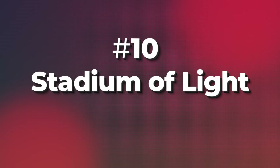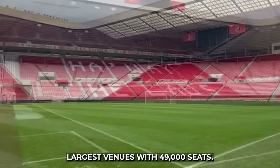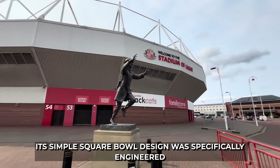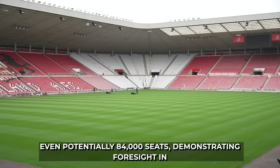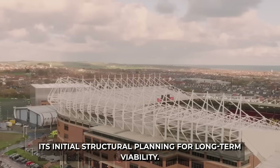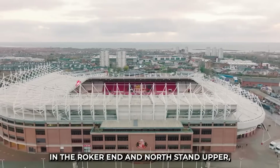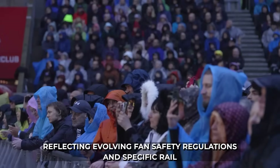10. Sunderland's Stadium of Light, opened in 1997, is one of the Premier League's largest venues with 49,000 seats. Its simple square-bowl design was specifically engineered for future expansion up to 64,000 or even potentially 84,000 seats, demonstrating foresight in its initial structural planning for long-term viability. Recent upgrades include 3,000 safe standing seats in the Roker End and North Stand Upper, reflecting evolving fan safety regulations and specific rail seating engineering.